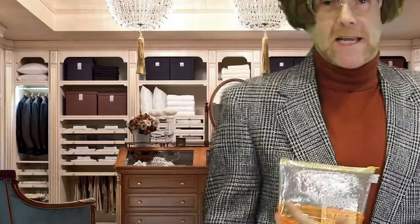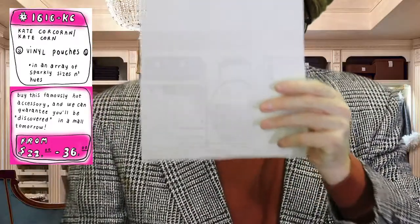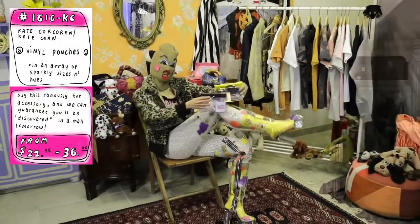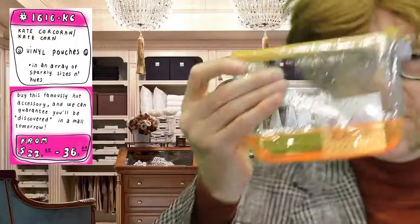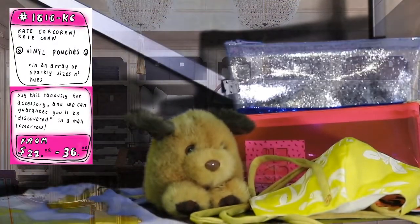Welcome back. I've got an item right here by Kate Corcoran, a past Space 1026er who left the green pastures of Philadelphia for Los Angeles, California, where she's making stuff under the name of Kate Corn. All pouches are handmade by Kate Corcoran. They are a lot of different sizes that cater to a multitude of needs. They're great for travel, keeping organized, and looking cute in life. They're vinyl pouches — glitter vinyl. These pouches are $22 to $36 depending on the pouch you get.